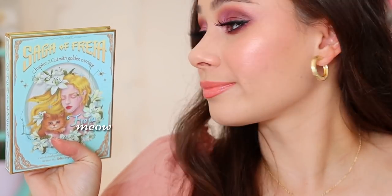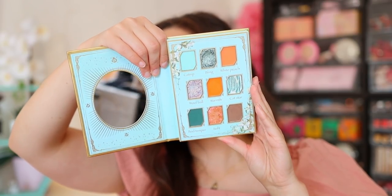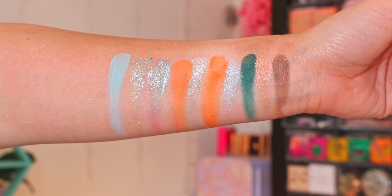Moving on to palette number four — last time I'm going to talk about Odin's Eye. This is the Chapter Two Cat with Golden Carriage. If you're going to get one palette from this collection, it actually is the best color story in my opinion as well. The artwork is absolutely stunning, as Odin's Eye palettes always are. What a unique color story — if you're looking for a fun, unique color story for summer and you really like blues, you are going to love this. The shade 'Bling' is one of the most insane shadows of all time — a beautiful blue. It can get muddy if you don't use it the correct way, but this one is really fun and unique.